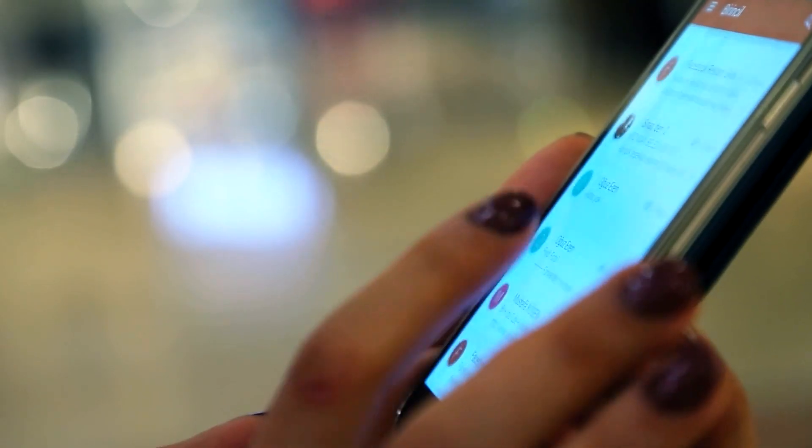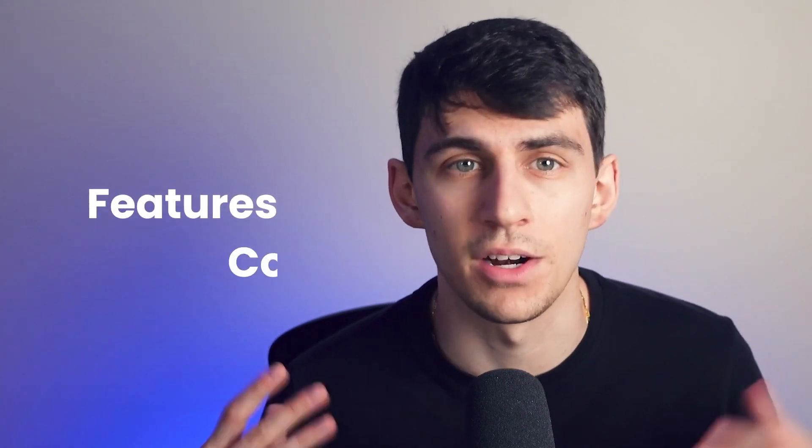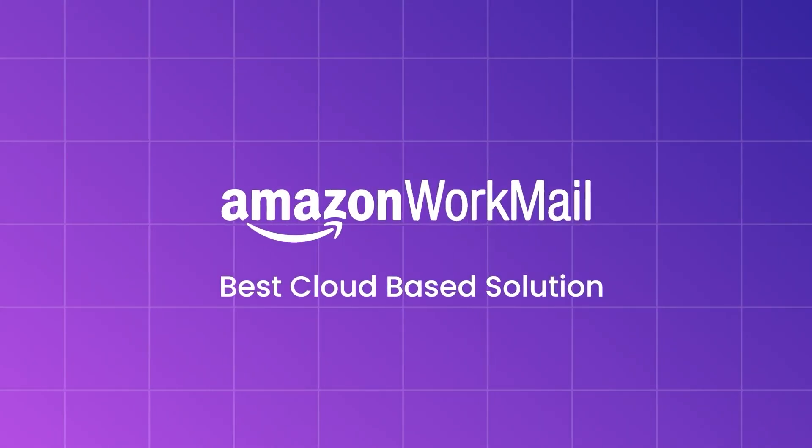Hey there, welcome back to our channel. In today's video we're diving into the world of business email providers. We'll review Amazon WorkMail, Zoho Mail, Google Workspace, and Neo based on their features and cost. My name is Dimitri Panici and welcome to Neo on YouTube. Let's jump right in.